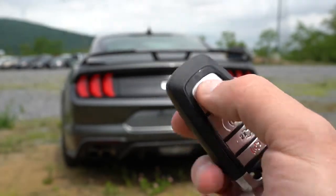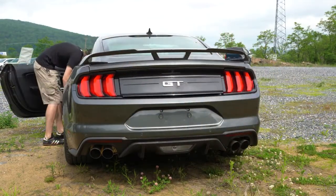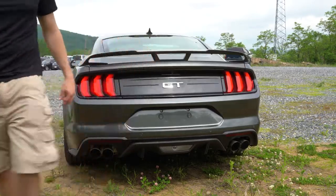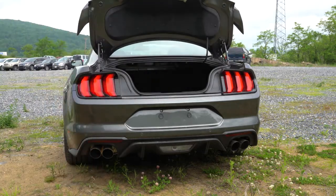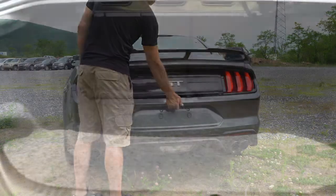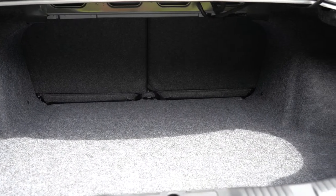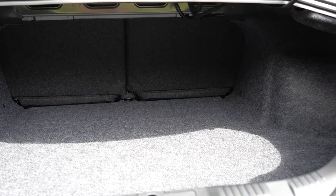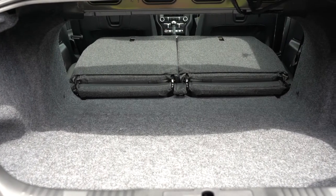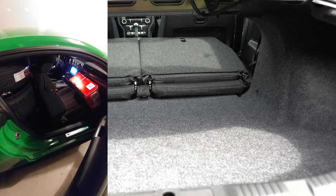Now, when it comes to opening the rear trunk, there are three ways: a button on the key fob pressed twice, a button by the driver's left knee, and a rubberized button just above the license plate — that last one is the way I use most often. Cargo capacity is 13.5 cubic feet for the fastback and 11.4 cubic feet for the convertible. The rear seats do fold down in a 50/50 split — I've actually fit four wheels and tires back there.